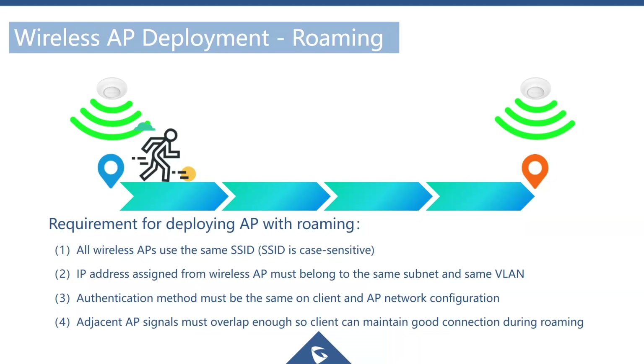When using multiple access points, if roaming is not supported, moving out of an access point's coverage zone will drop the call. For voice deployments, all access points must use the same SSID — remembering SSIDs are case sensitive. The IP address assigned to the WP820 and all access points must be on the same IP subnet and the same VLAN; different subnets or VLANs will prevent roaming from working.